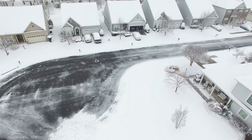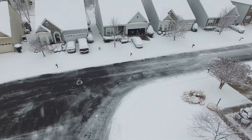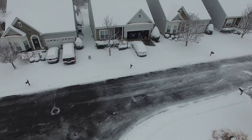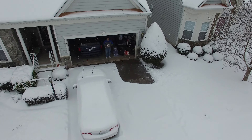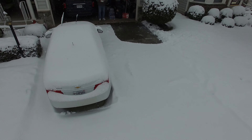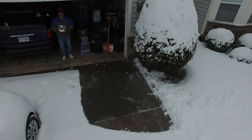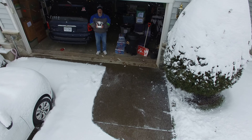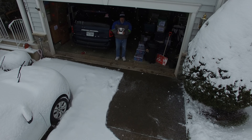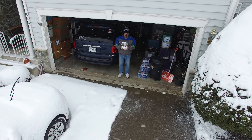I don't know why they just don't pile the snow up on the grass, but it is what it is. There I am standing in my garage bringing the drone down.